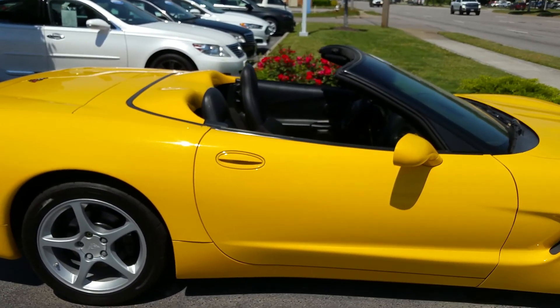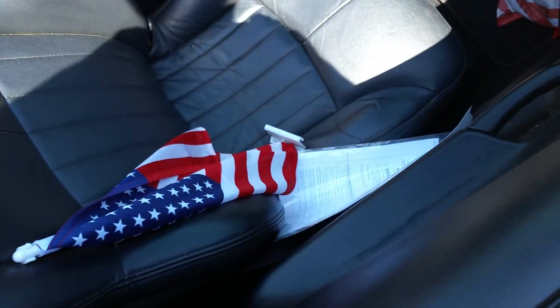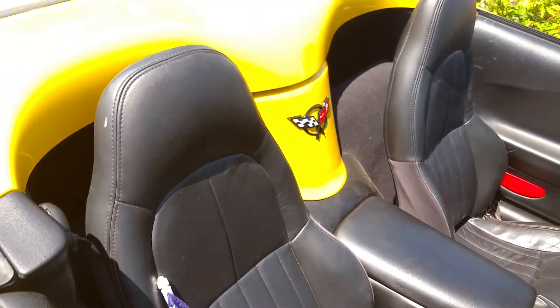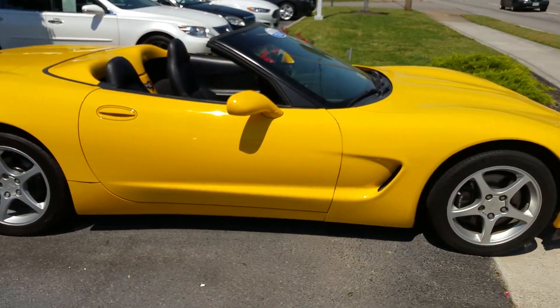It's how pretty it looks with the top down. Let's see — it's beautiful inside. It's a real nice car. Definitely a looker.